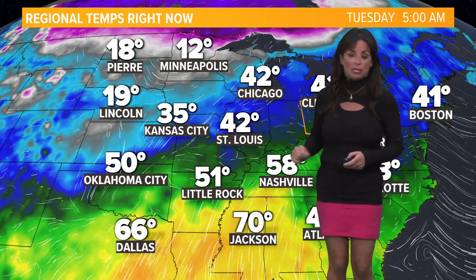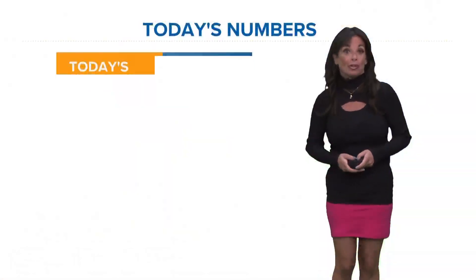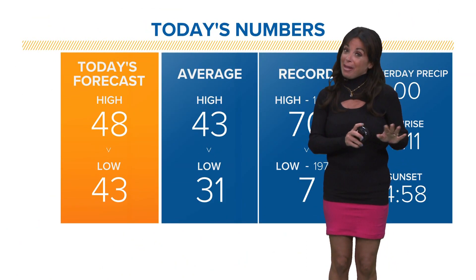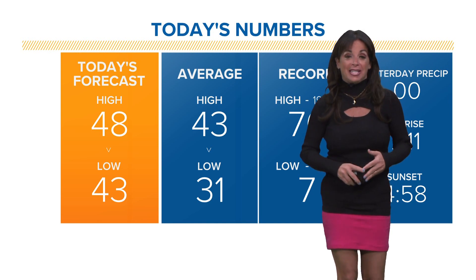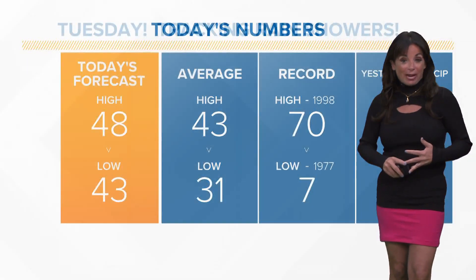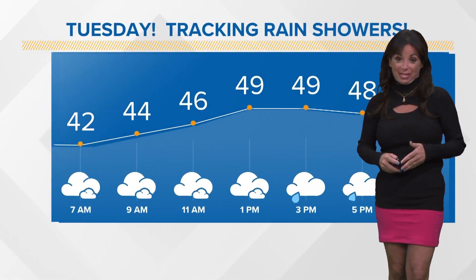It is very cold to our north and west. We'll see if we get colder as we look ahead to your seven-day forecast. What I can remind you of is this: 43 degrees is the average high. Today we hit 48. The record is 70, and we should be around 30 at this time of day.